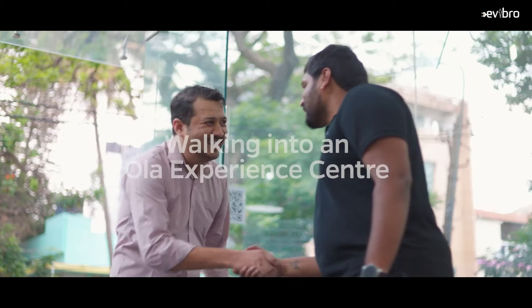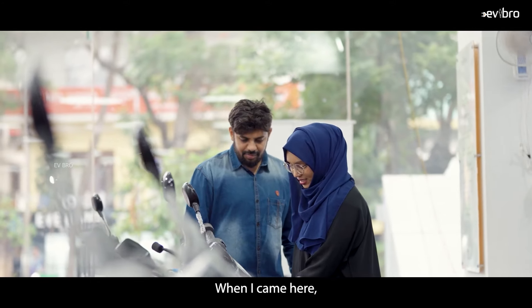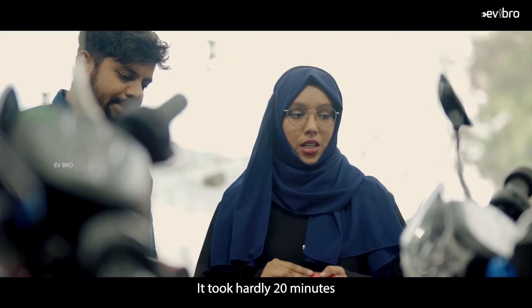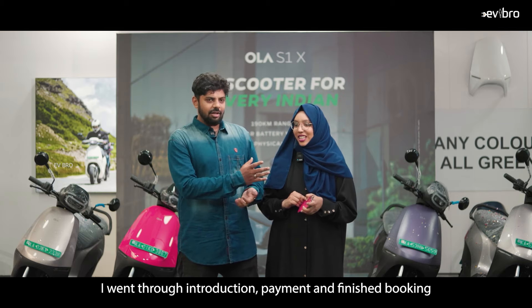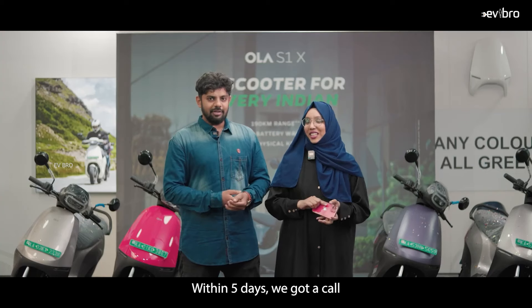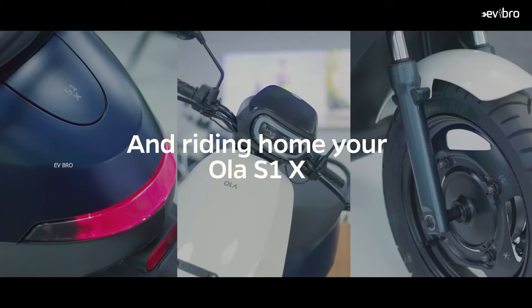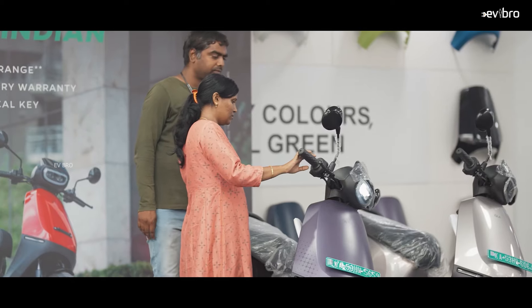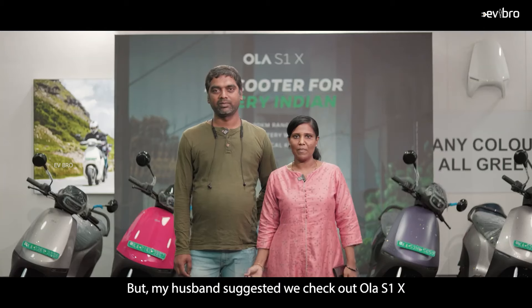The next offer is finance discounts: based on the bank you choose for a loan on your electric scooter, OLA Electric mentions you can get up to 5,000 rupees discount. Additionally, there is a 5,000 rupees cashback on credit card EMI — if you purchase an OLA electric scooter through credit card EMI, you can get 5,000 rupees as cashback. Note that this is not a no-cost EMI option; it is only a 5,000 rupee cashback on credit card purchases.